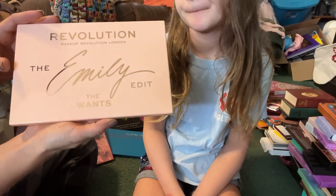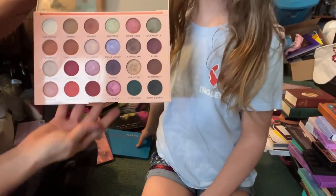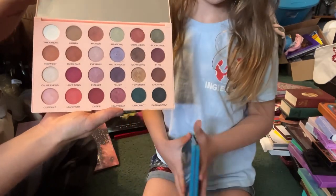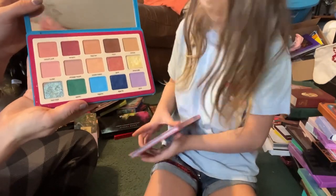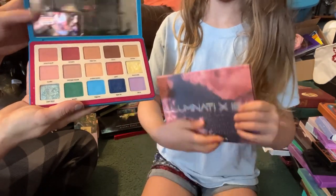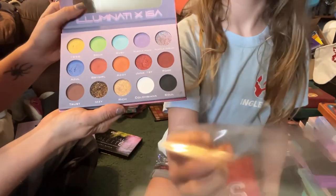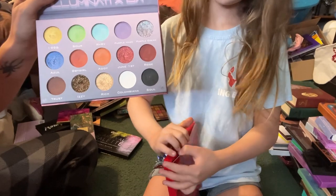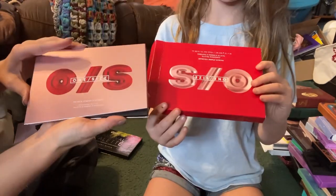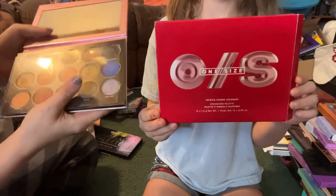This is the Makeup Revolution and Emily Edit The Wants — I love Emily and I had a good time with this palette so I'm going to go ahead and keep this one. This is the Natasha Denona Tropic palette — my husband bought this for me a long time ago so I'm definitely going to keep this one. Next we have the Illuminati Times Isabel Bedoya palette — this one is going to be decluttered; this formula was just god awful.